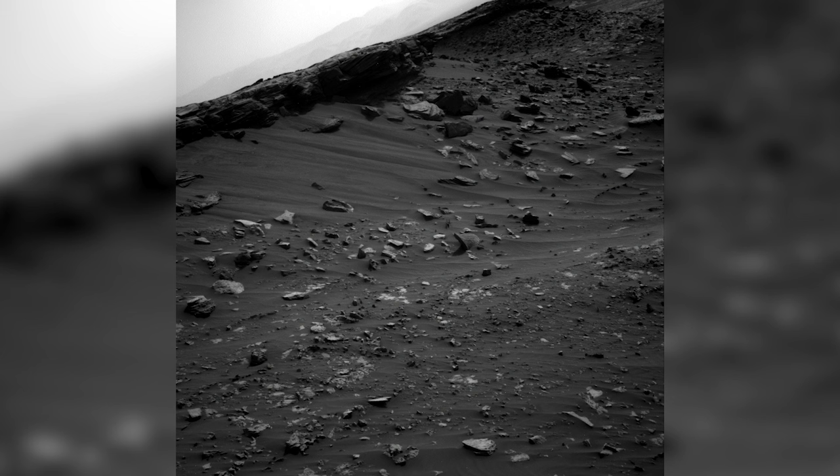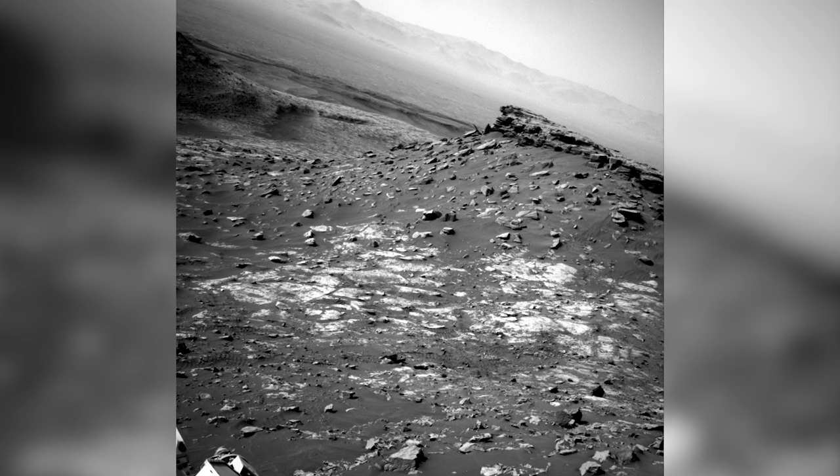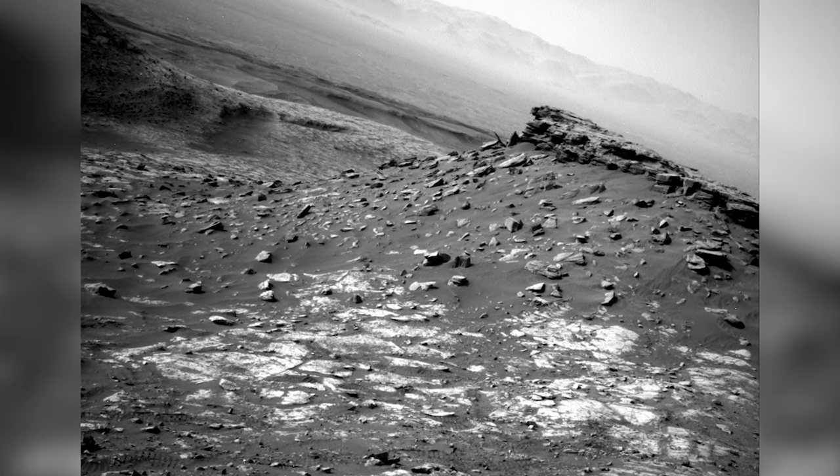On Sol 2693, Curiosity begins the climb up the Green Hue Pediment. These raw images show the angle of the rover as it climbs — the incline is more than 30 degrees. It's considered a very risky move, but engineers are comforted by the fact that it's not the steepest climb a rover has performed on Mars. The Opportunity rover previously managed an even steeper climb, yet only by fractions of a degree.